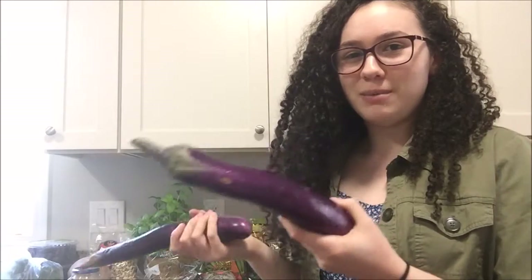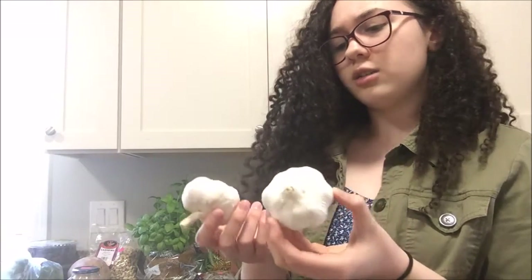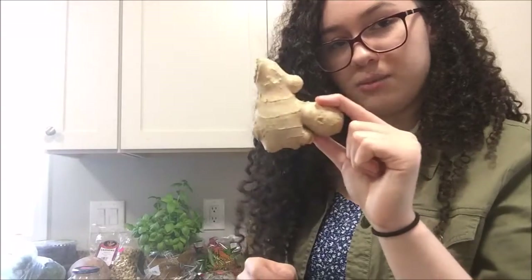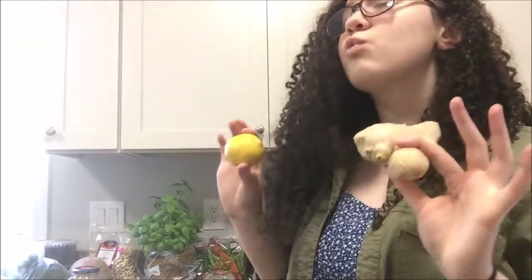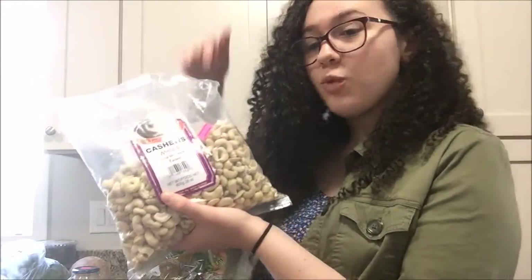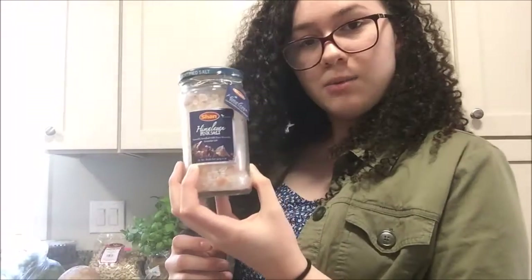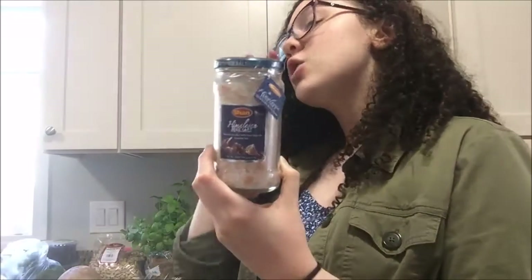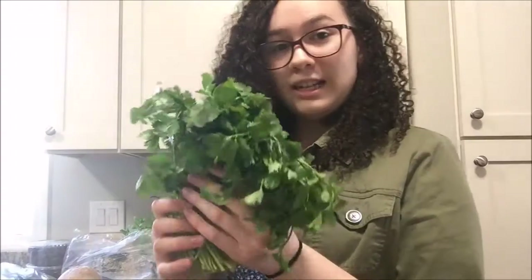I got two eggplants — I love eggplants, I've been loving them since I was like four because my mom always fed me vegetables. I also got two lemons, two bulbs of garlic, and some ginger. Ginger is really good — you grate it up and put it in your water with some lemon, really good for you. I got some raw whole cashews because you can make cashew mac and cheese. Next I got some Himalayan pink salt — it just tastes so much better than regular table salt.